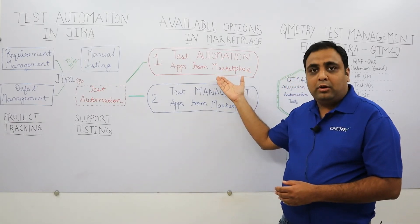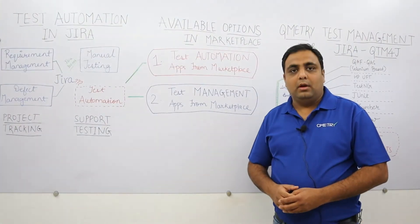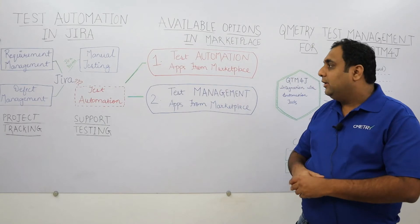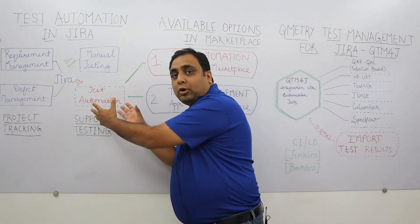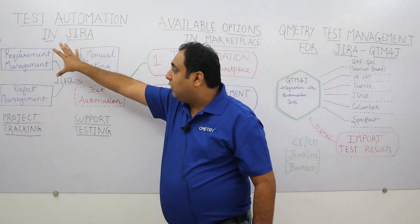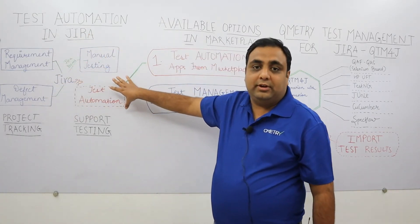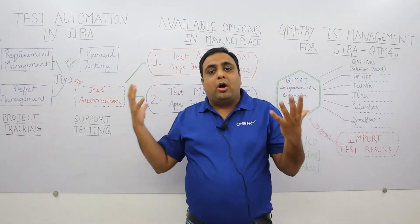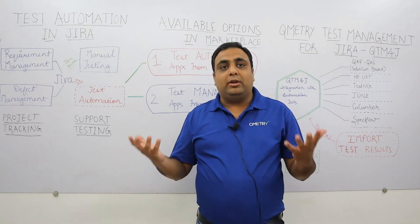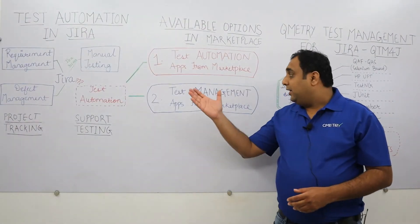Atlassian has a marketplace with a lot of applications for test automation. Either you can download an app from the test automation category or you can download a test management app. The problem with test automation apps, as the name suggests, is you are just managing your test automation assets in that app — there is no linkage between your requirements, manual test cases, and defects with your automation results. Due to this, you do not have centralized storage of your results and cannot get comprehensive reports.